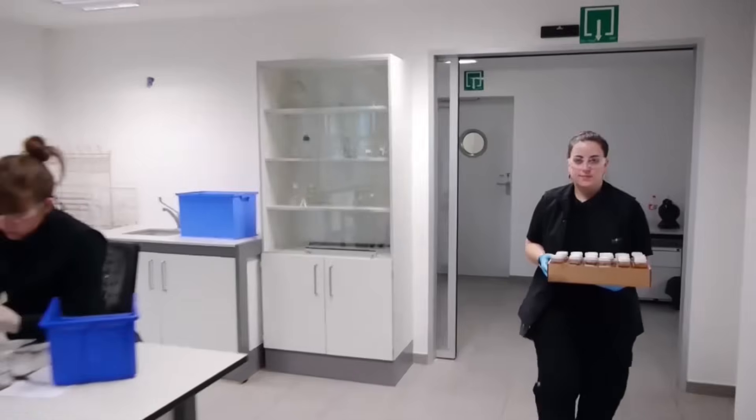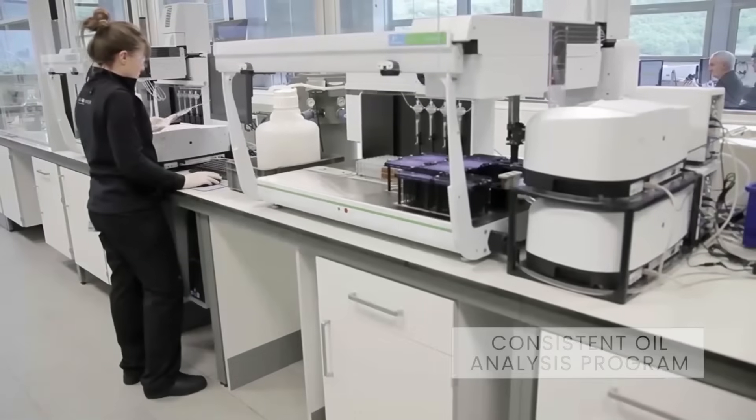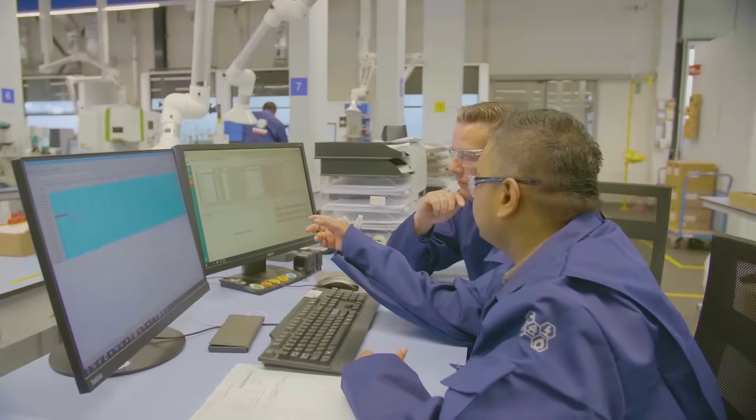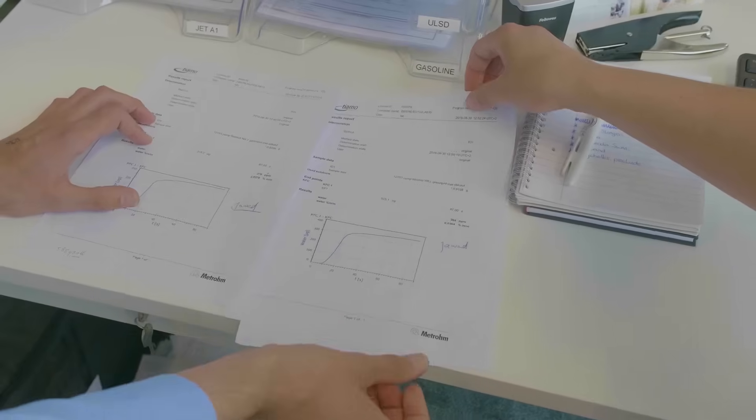At Bureau Veritas, we believe that equipment reliability starts with a consistent oil analysis program. By tracking oil sample results over the lifespan of machinery, trends can be established which can help eliminate costly repairs or unscheduled downtime.